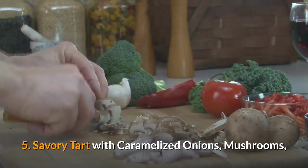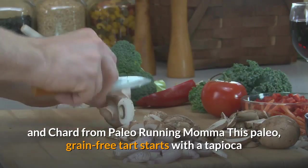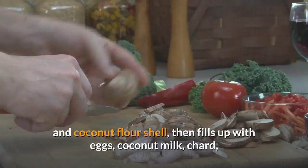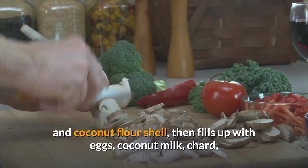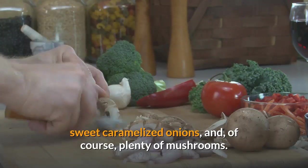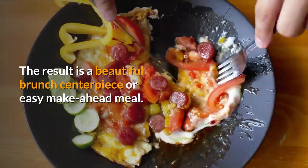5. Savory tart with caramelized onions, mushrooms, and chard from Paleo Running Mama. This paleo, grain-free tart starts with a tapioca and coconut flour shell, then fills up with eggs, coconut milk, chard, sweet caramelized onions, and of course plenty of mushrooms. The result is a beautiful brunch centerpiece or easy make-ahead meal.